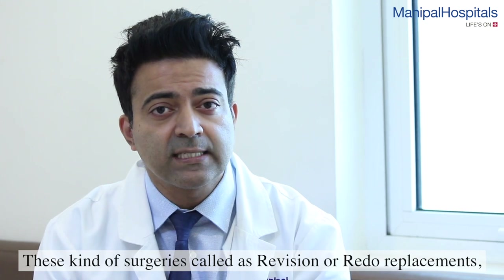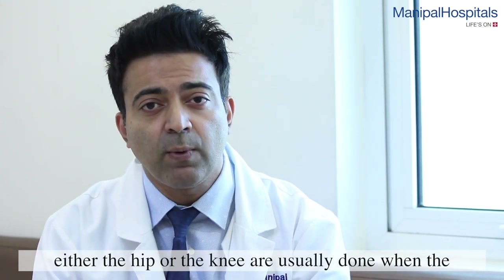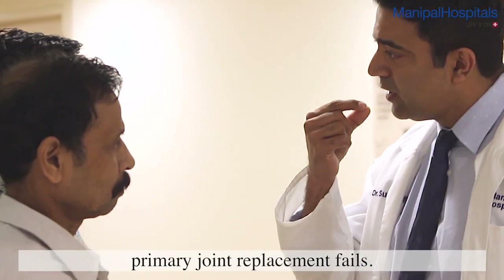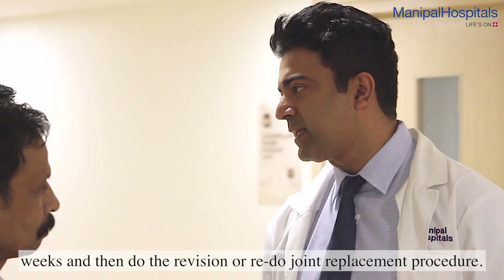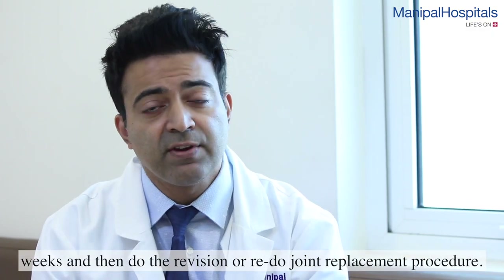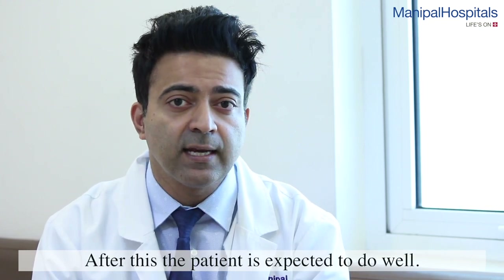These kinds of surgeries, which we call revision or redo replacements — either of the hip or the knee — are usually done when the primary joint replacement fails. In these cases, we need to treat the infection for a period of six weeks up to three months, and then perform the revision or redo joint replacement procedure. After this, the patient is expected to do well.